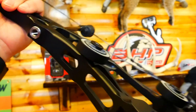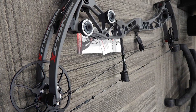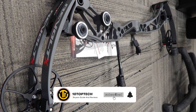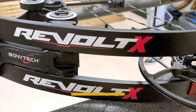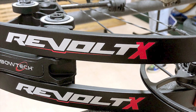Stay with us until the end because you don't want to miss our number one pick as we count down the seven best hunting bows. Be sure to like the video and subscribe to the channel for more informational list-related content. You can find a link to all the options on our list in the description down below. Now let's get started.